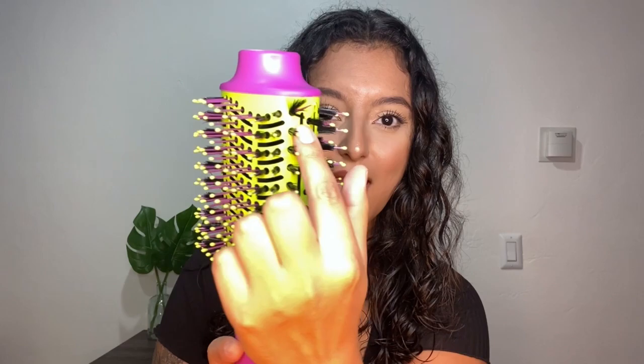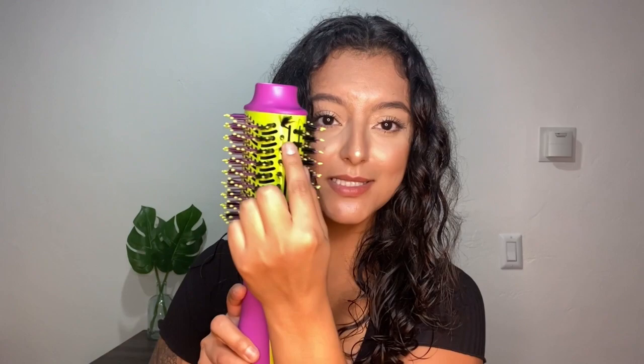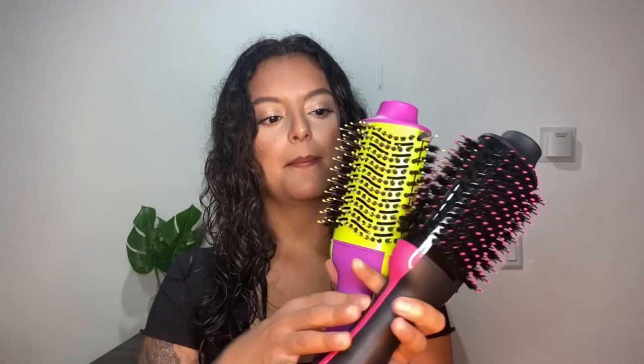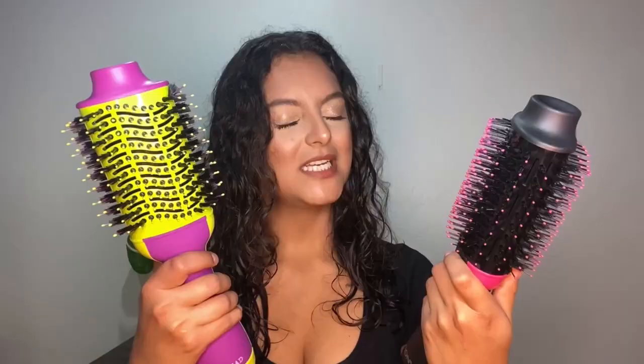One thing about these brushes is that I see a problem already. Look at that — I just unpacked this brush and it's already damaged. That's a bummer. This other one is really nice though. The weight difference is noticeable — this one is definitely lighter. Still, less work than using an actual brush and a blow dryer to give yourself that blowout.